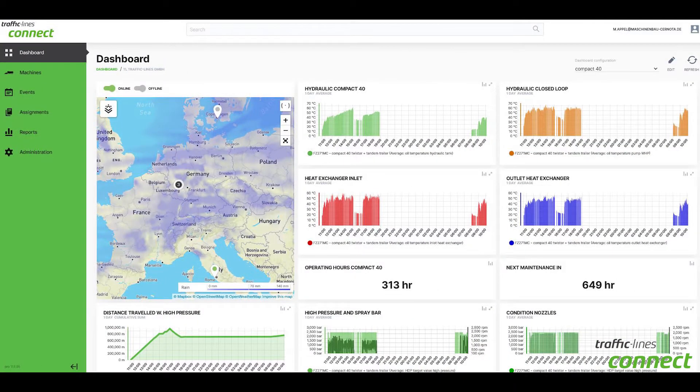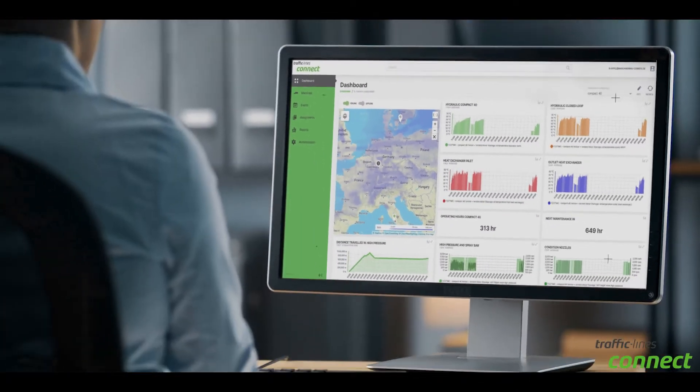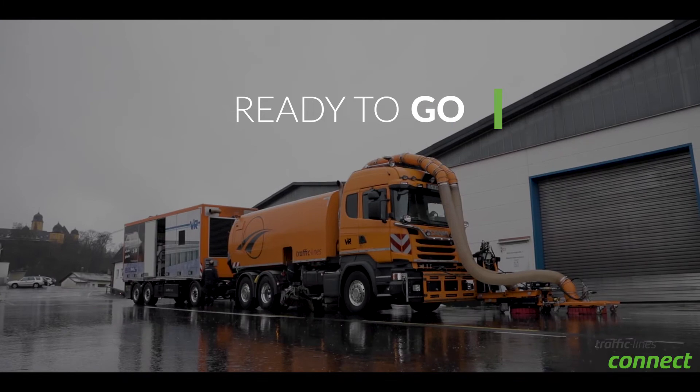We are achieving this goal through our Traffic Lines Connect, which produces multiple advantages for you. We have designed a bi-directional interface with our machine to extract all the information related to the work and secure the machine operator.